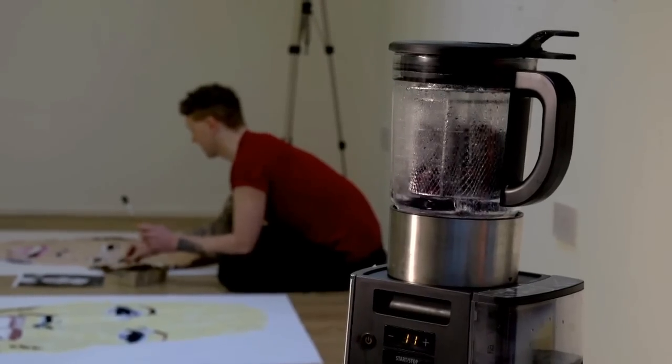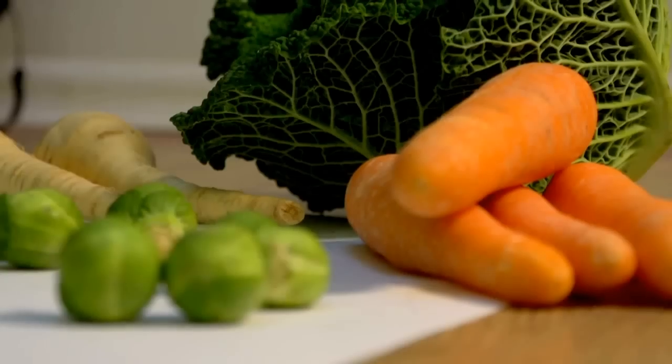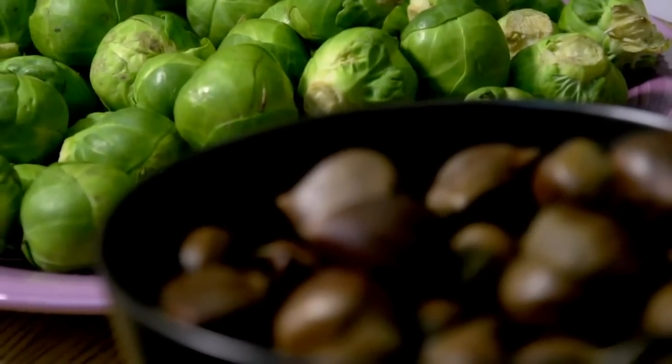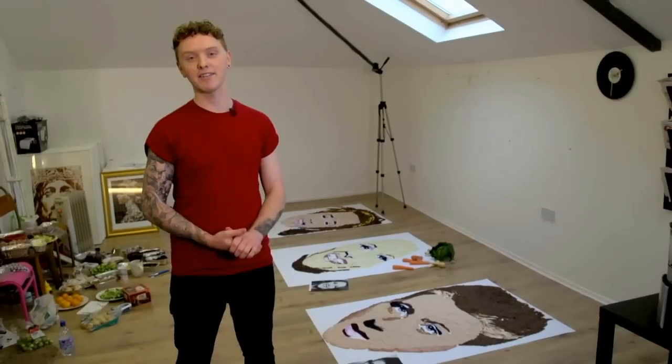Okay, so here we are at the halfway point. We're about 20 hours in and there's at least two full family-sized Christmas dinners down there. The smell of sprouts is getting a little bit overwhelming and it takes me back to my childhood when there was always sprouts left on the plate. But I have tasted the carrots and they're steamed to perfection.